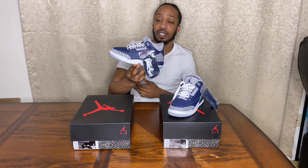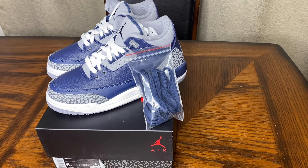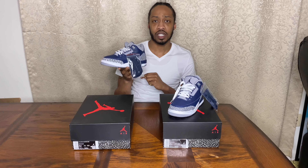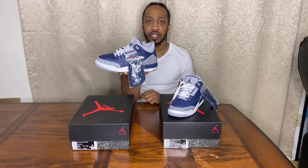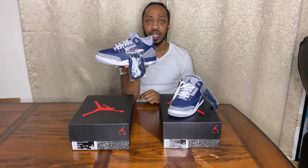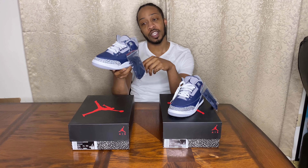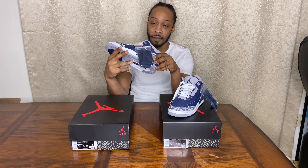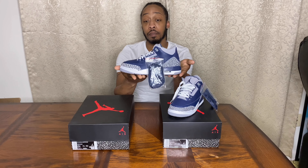So we have here the Midnight Navies — both of these are grade school pairs. As you can see, each pair comes with the lace bag, and the Threes really don't get lace bags that often. I think the last Threes that got the lace bag were the Fire Red Threes, and also the Animal Instinct Threes — I think they had separate yellow laces. My boy Mike Rich on his IG was talking about how he was going to break out his Animal Instincts and put the yellow laces in.